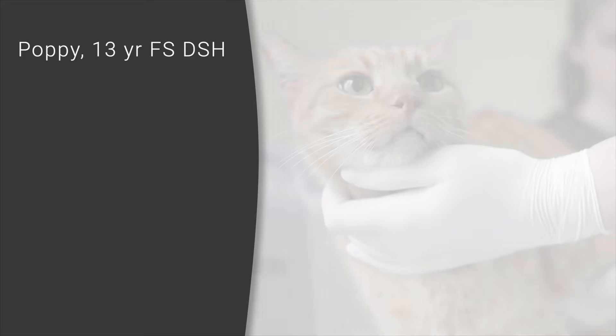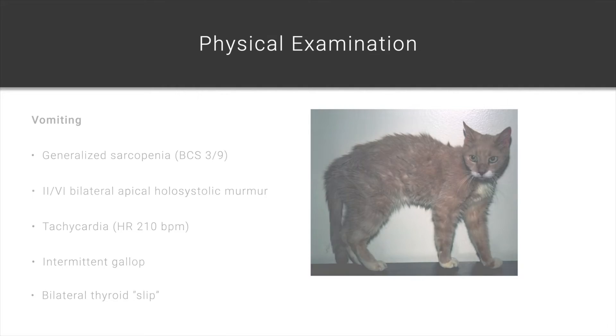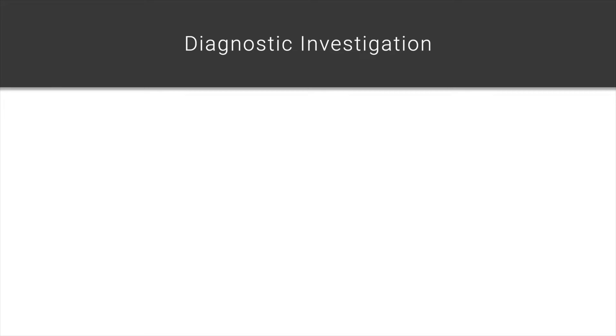Please meet Poppy. She's a 13-year-old female spayed domestic shorthair who was presented for her preventative health care examination. Based on Poppy's history and physical examination, it would be very logical to make a tentative diagnosis of hyperthyroidism and secondary hypertrophic cardiomyopathy. So how do we prove our clinical suspicion of hyperthyroidism and secondary hypertrophic cardiomyopathy?